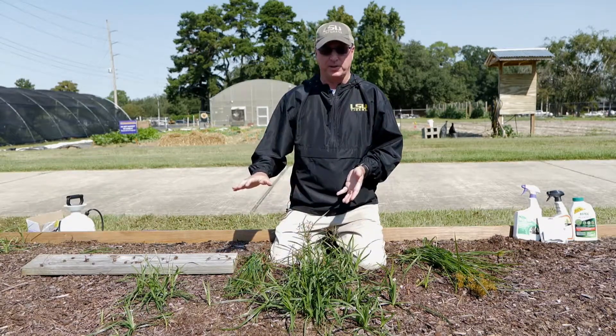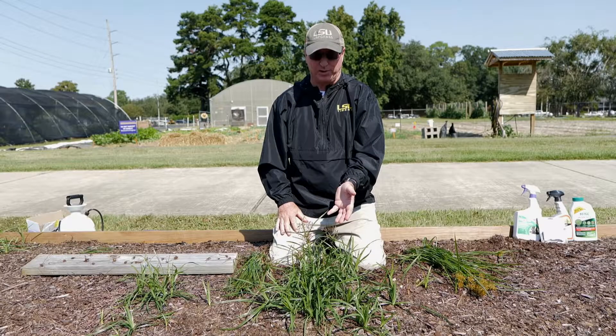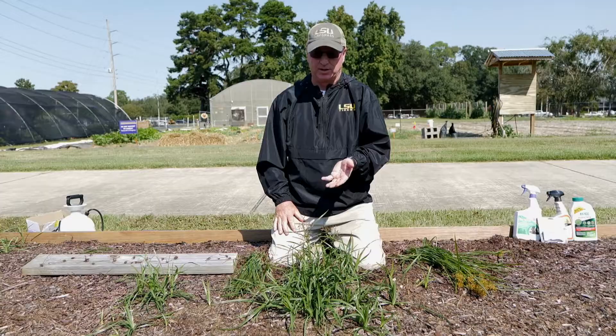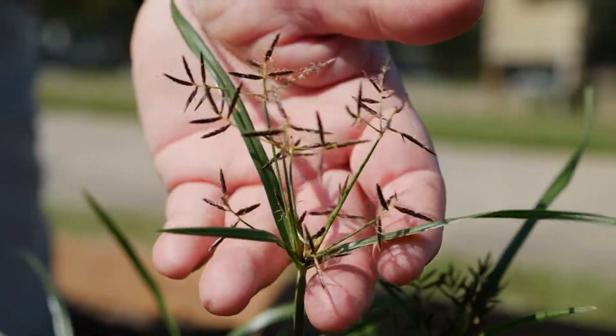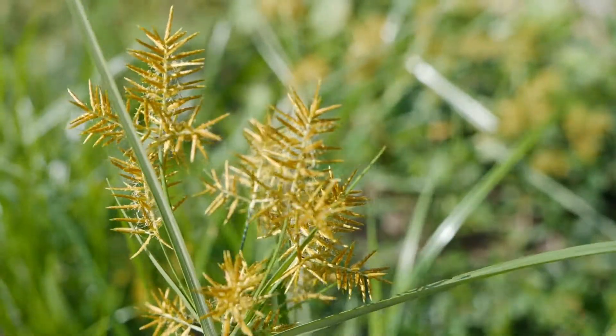Everybody has this problem in their flower beds, and that's something you might call cocoa, you might call it nut grass, but it's actually a sedge. This is purple nut sedge, which has a purple seed head, and yellow nut sedge, which has a yellow seed head.